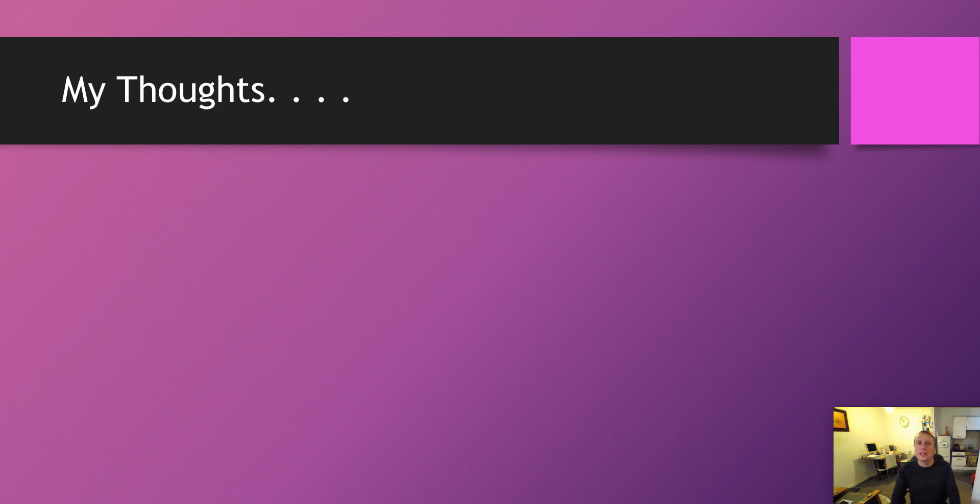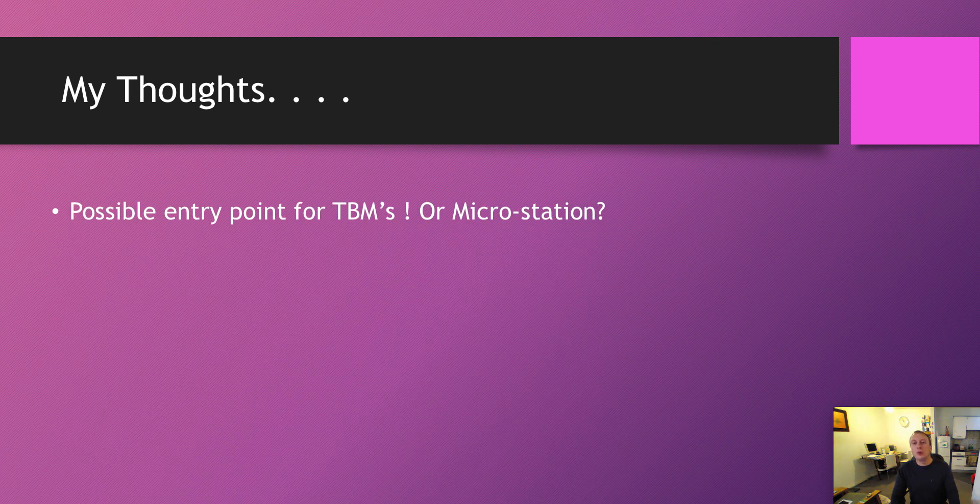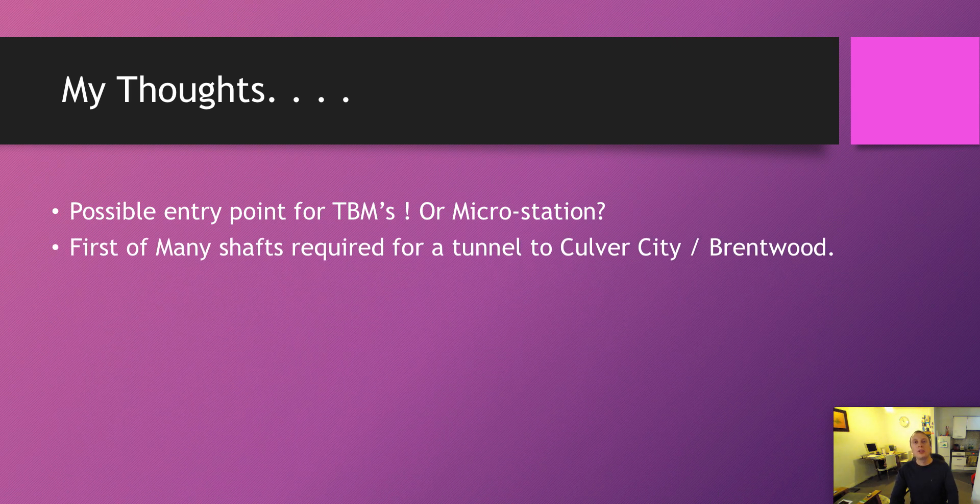So what are my thoughts? It's quite an exciting development. It's good to see The Boring Company is acquiring land — hopefully this is the first of many plots. It is a possible entry point for TBMs; however, Teslarati thinks it is for a micro station, although they don't stipulate why. It could be either, it could be both — probably for the micro stations, I would imagine, but we'll have to see. Hopefully The Boring Company will release some information about that. It is the first of many shafts required for a tunnel to Culver City and Brentwood, and there are still plenty of miles between this plot and Brentwood.